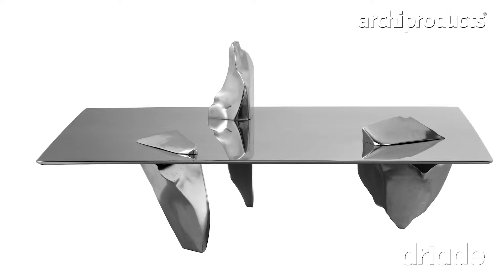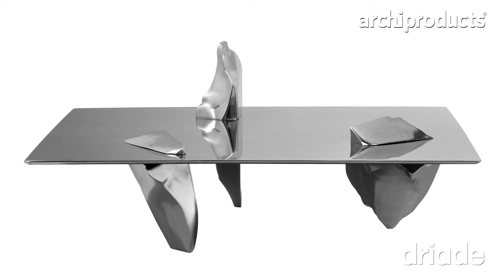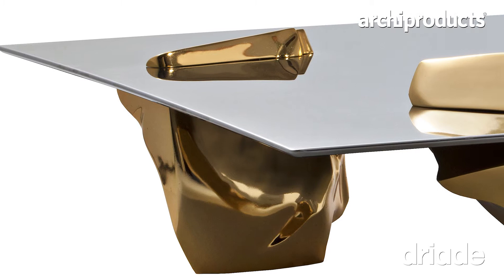This year at the Salone with Giardia we're launching a new table called Sereno. It has three elements, all pieces created by breaking a larger piece of glass, taking small fragments, 3D scanning them, and enlarging them. The three elements are unified together with one single sheet on top, making a very calm, quiet piece but very sculptural.